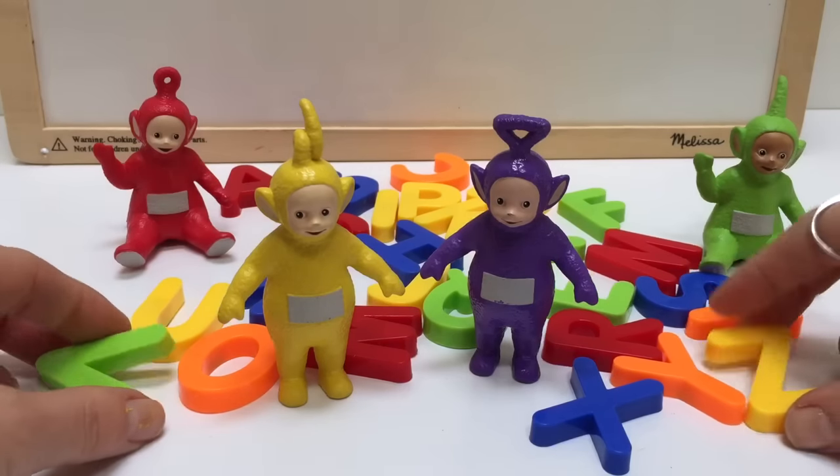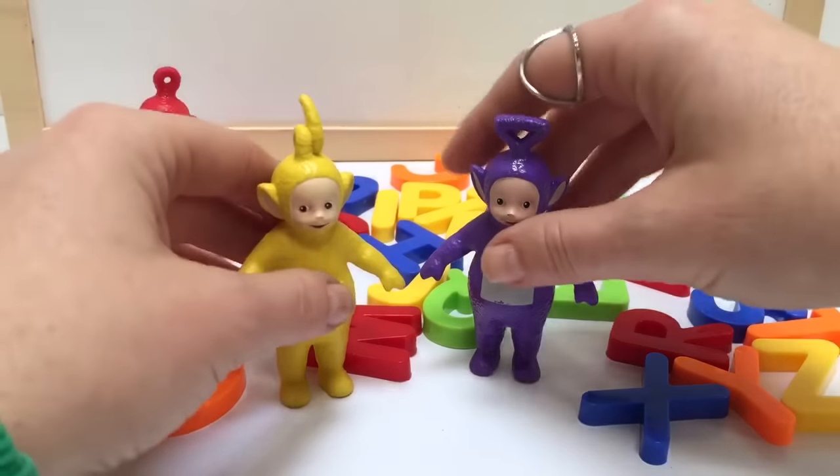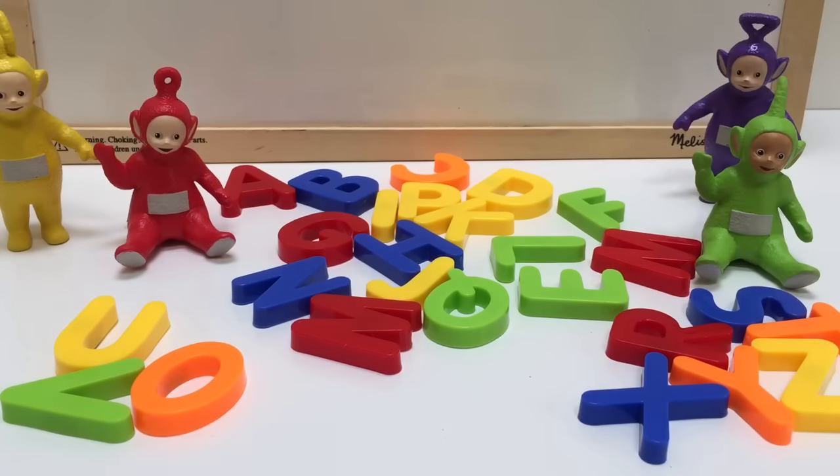Hello and welcome to Tiny Treasures. Today we're going to learn the alphabet, counting, and colors. And we're going to have fun while we do it.